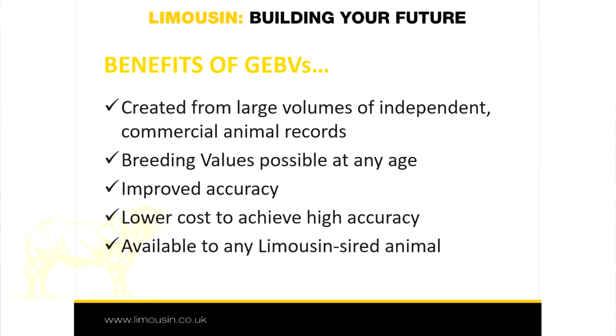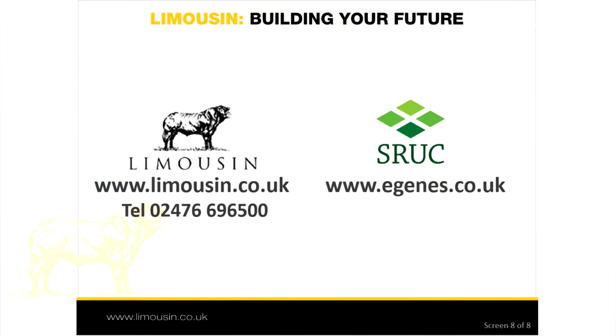It offers commercial producers significant opportunity in assessing current and future sires and replacement heifers. Finally, these GEBVs and the data capture system developed around them have paved the way to widen evaluations for future traits. In April 2016, the British Limousin Cattle Society and SRUC teamed up again with funding from Innovate UK and BBSRC to develop GEBVs for female fertility traits and calf survival. These will be available to industry in 2017, and more detail can be found in the video clip titled 'Improving Fertility and Calf Survival in the UK'. Thank you for watching — please get in touch through the Limousin Society office or website if you have any queries.